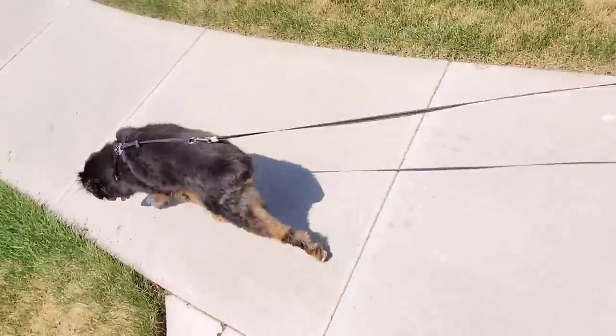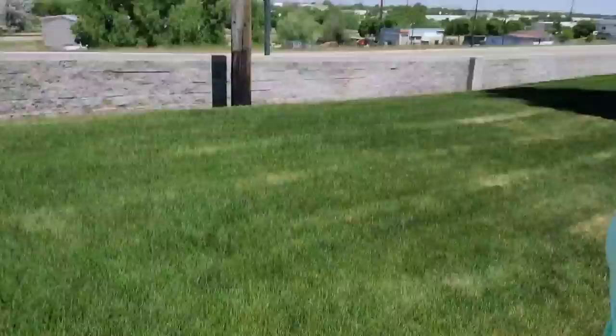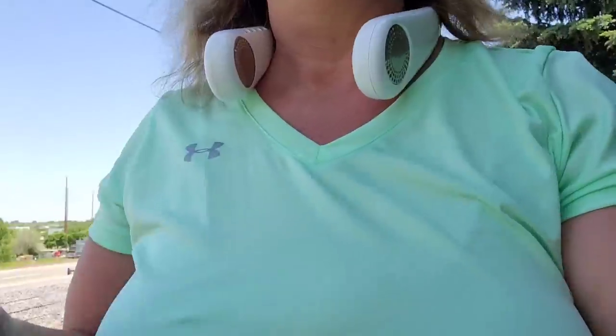It's a beautiful day in the neighborhood, a beautiful day in the neighborhood. Won't you be my neighbor? Didn't you love that song growing up? That's what I think about when I'm walking through my neighborhood — it's so beautiful here. Shorts and a short sleeve shirt. Summer is finally here. So grateful for my Coolify keeping me cool as I walk the dogs.